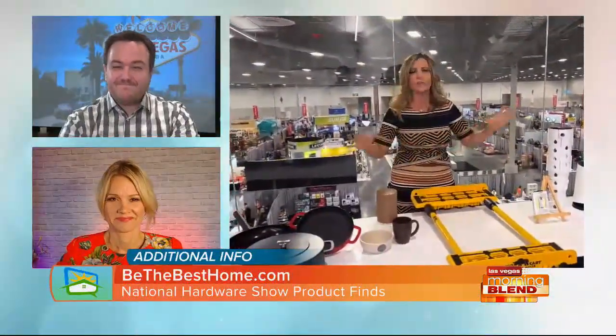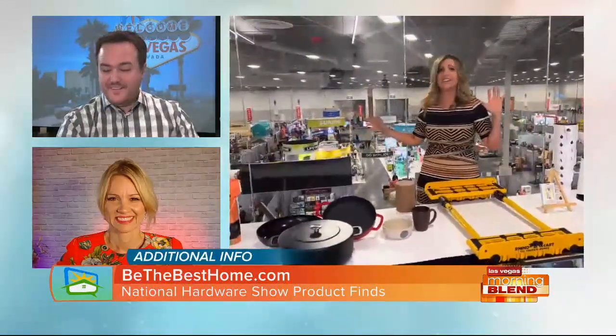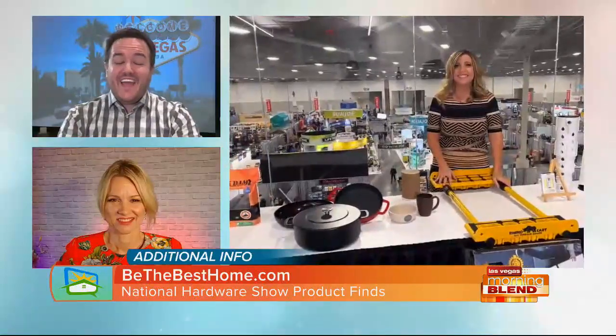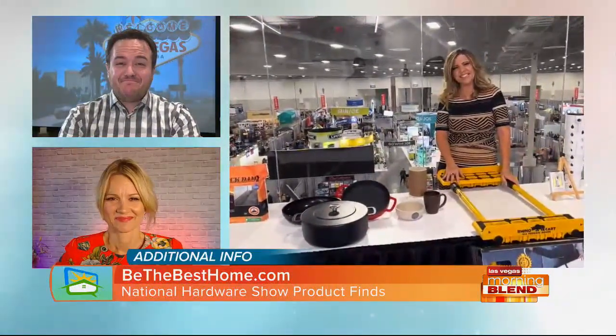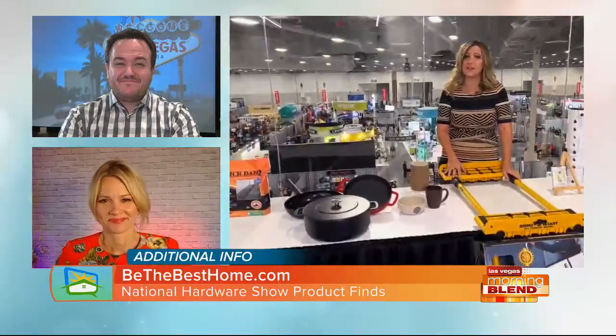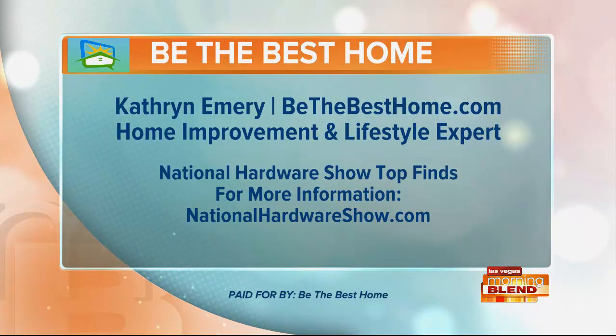I know you'll send them to my website — all of my amazing product finds. I'm like a kid in a candy store right here. This is amazing. This is your Super Bowl — it's a big deal. This is my Super Bowl! Always good to see you, can't wait to be back in person. Thanks for having me. You're the best, Catherine Emery — we love having her in town. She just hit us with a lot of different products. If you need a link to any of those things, you can go to her website: bethebesthome.com, or follow her on social at Catherine Emery.